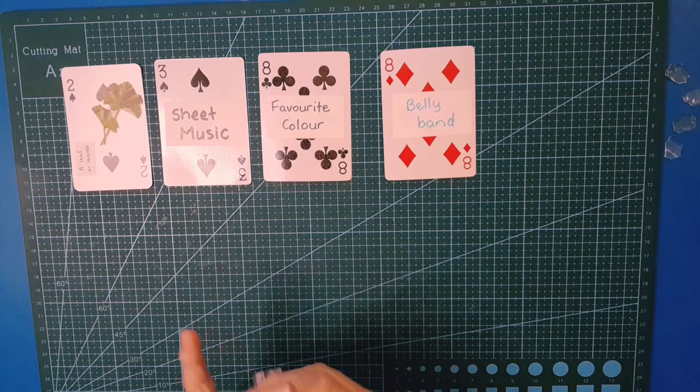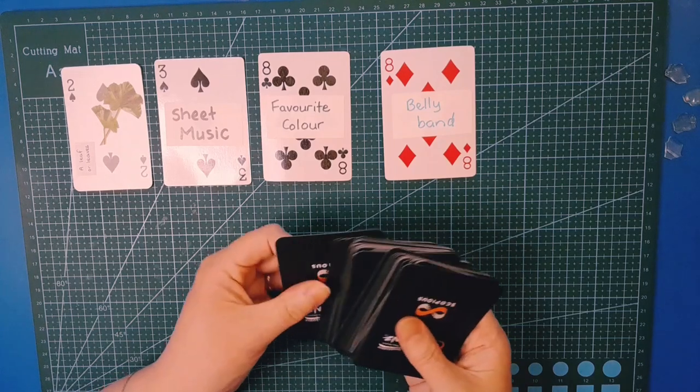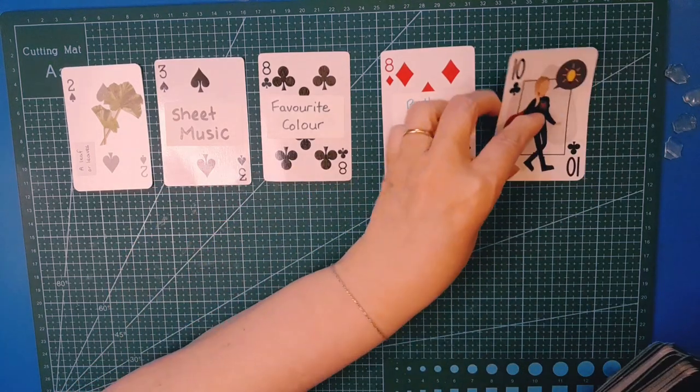If you're up for an extra challenge, why not join me and make both — but absolutely you do not have to. Let's see what faux card we're going to be making today. I'm going to go the bottom one again — we're doing the ten of clubs.